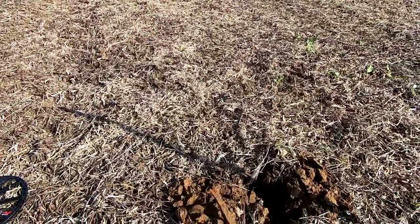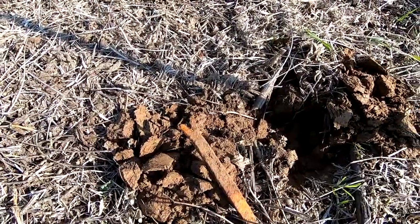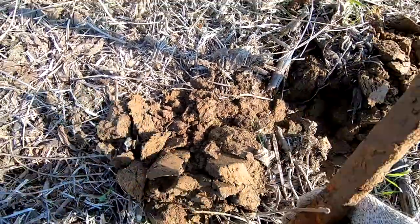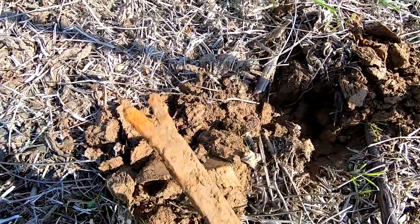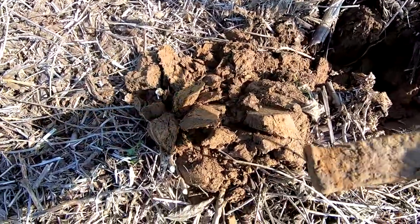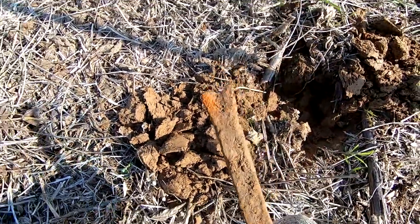That is a trophy — it will go on the fence of fame, you'll be seeing it in the future. It was like a 14 or 15. We're pretty sure that's a nail puller; not sure what the other end looks like, but can't wait to put that on the fence.